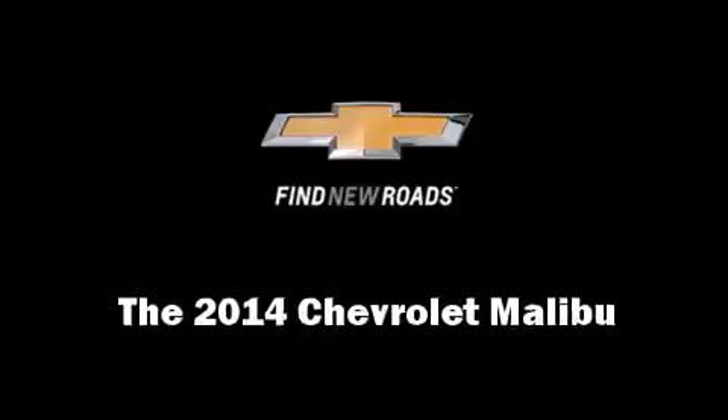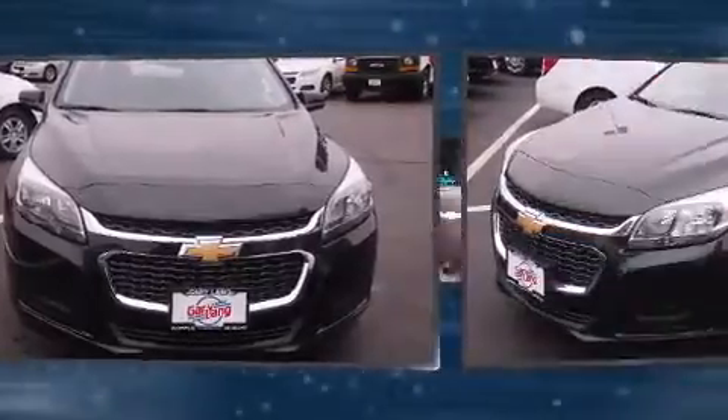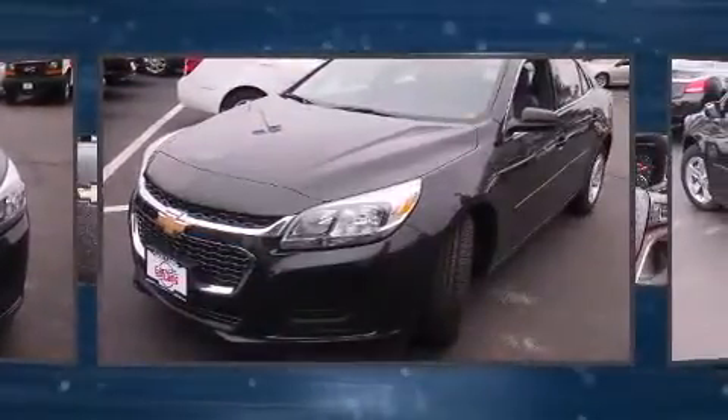The 2014 Chevrolet Malibu. It features a front-wheel drive platform, an automatic transmission, and a 2.5-liter four-cylinder engine.